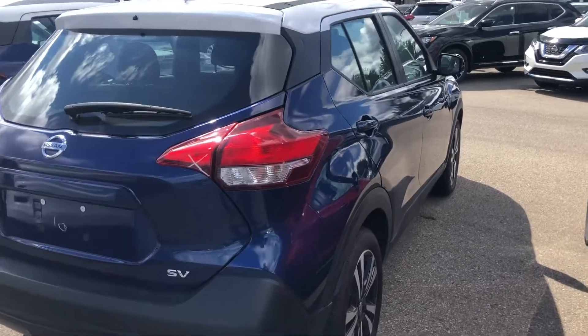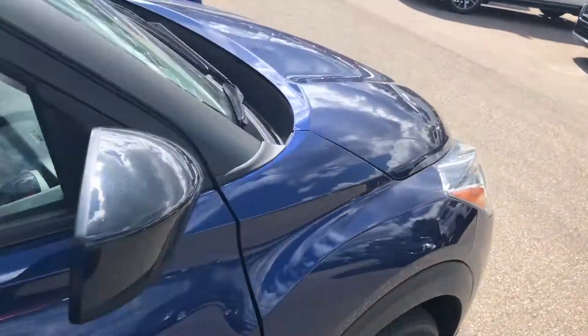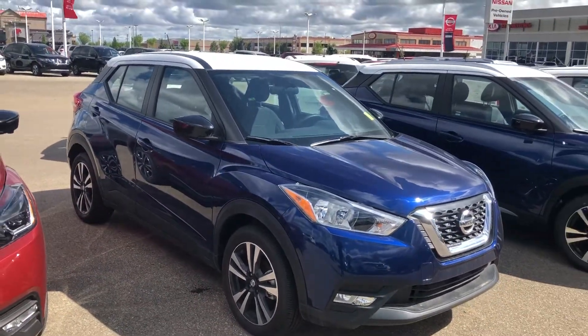Again, Kayla, I just want to thank you for showing interest in this beautiful 2019 Nissan Kicks that we've got. My name's Cooper — you can contact me here at 780-449-5775. Thank you.